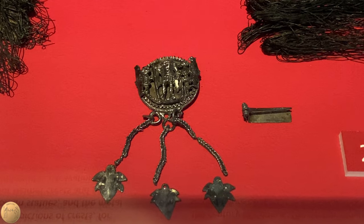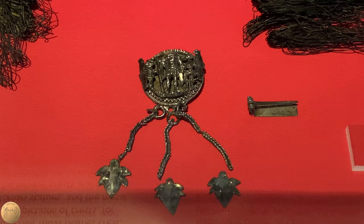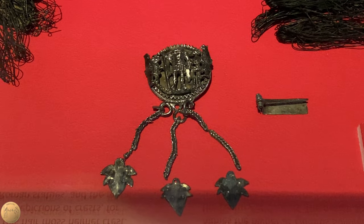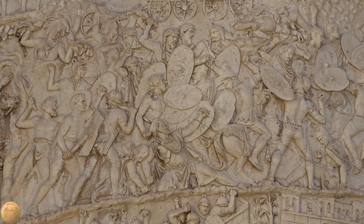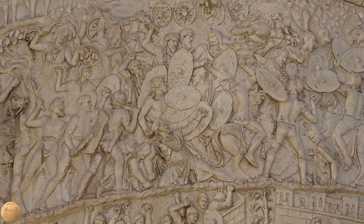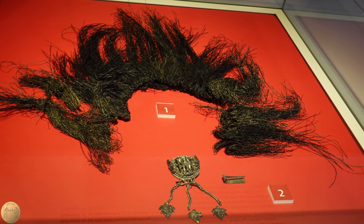This brooch found at Vindolanda has the inscription of Q Solonius. It has an image of Mars, the god of war, and shields similar to the Dacian shield on Trajan's Column in Rome. It is possible that this brooch was given to Solonius for outstanding service in the Dacian Wars.